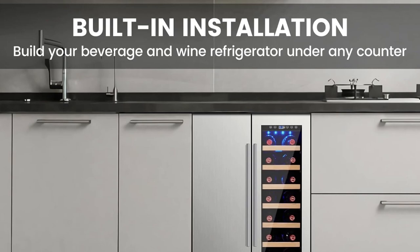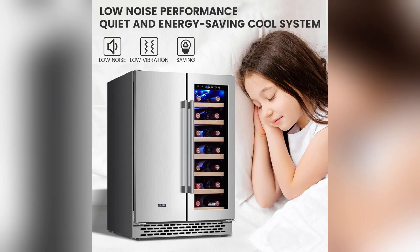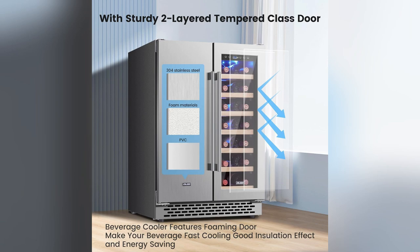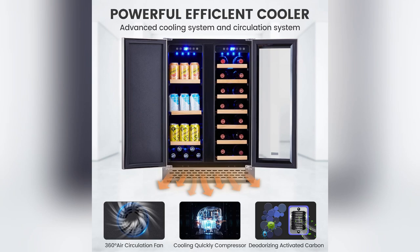Picture this — the ultimate office upgrade. Introducing the Colozo Dual Zone Beverage Refrigerator. Got a mixed drink taste tester like me? Set both zones for champagne and non-alcoholic bevs. Perfect chilled options, always ready.